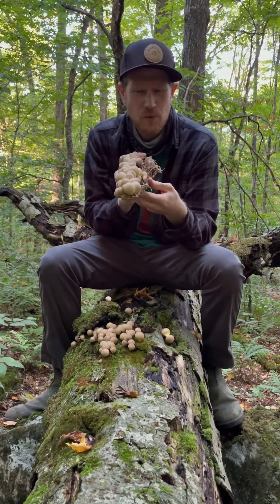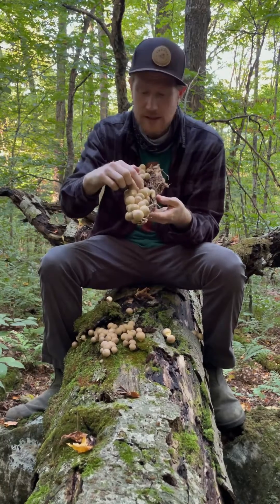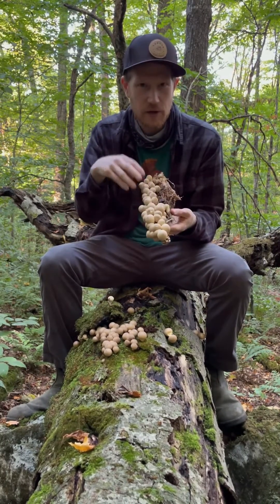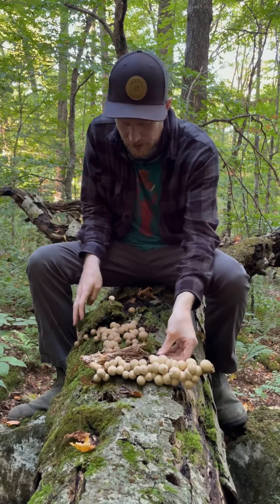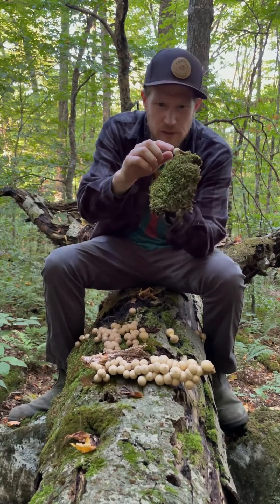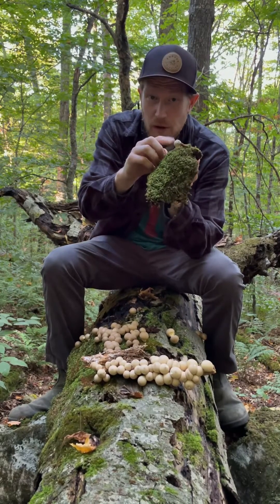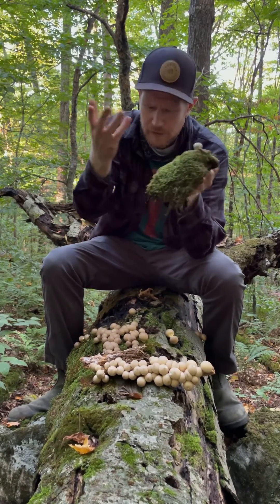These are pretty good edible mushrooms when they're young, especially when they're all white inside. There are lots of different kinds of Lycoperdon — some of these grow in huge clusters. We found another one nearby that was a little white one with little spines on it, and that's a way to really easily identify a Lycoperdon puffball — when you have these little spines that you can knock off on the outside.